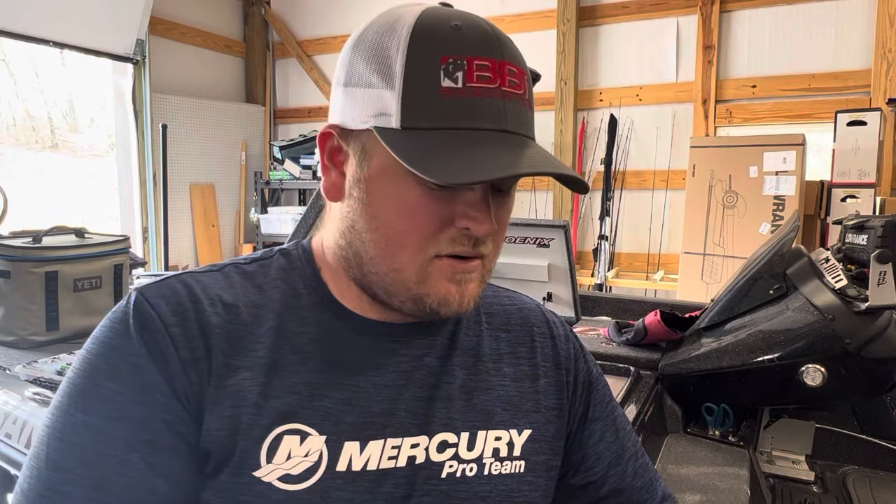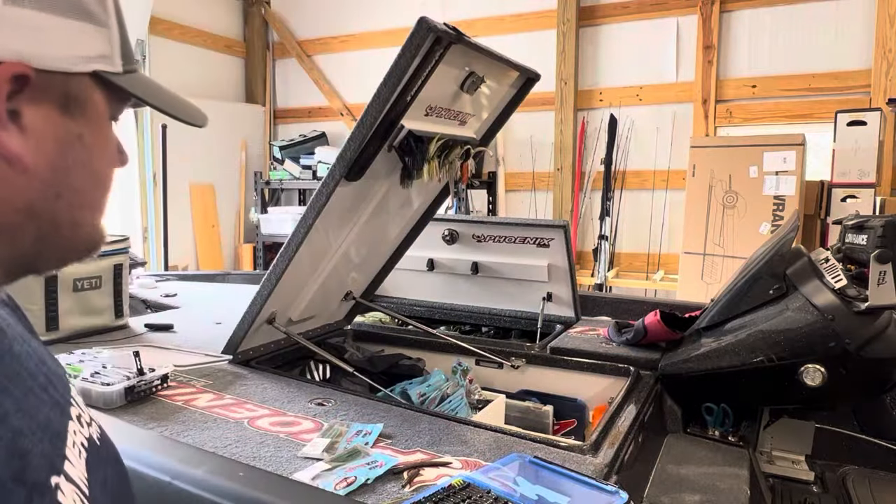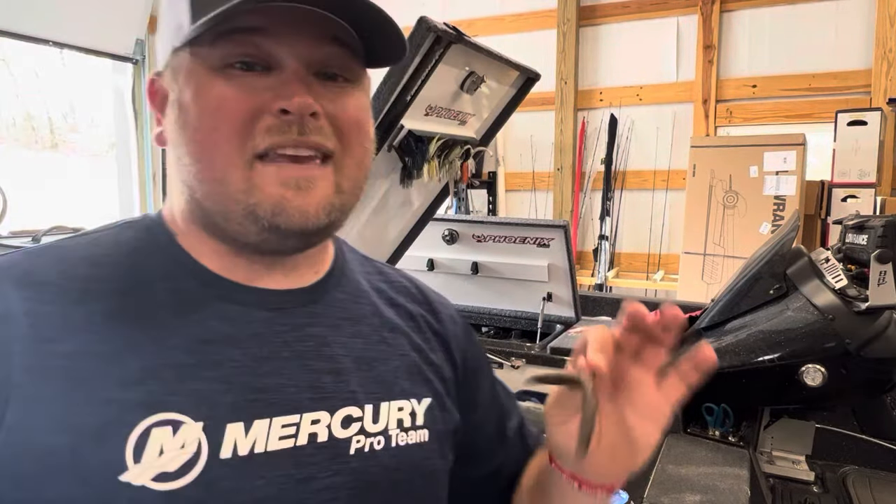I pair it with a chunk trailer in green pumpkin, maybe green pumpkin with a little orange, because there's a lot of clay in that lake. Anything in that color realm will catch fish well on a jig. A jig is really good especially up the lake in stained water — that's one of my primary baits. You can swim it back to the boat too, so you get the best of both worlds: skip underneath docks and walkways, then swim it back.